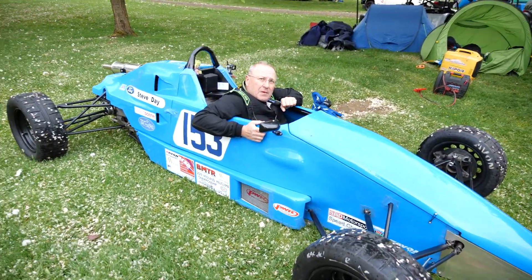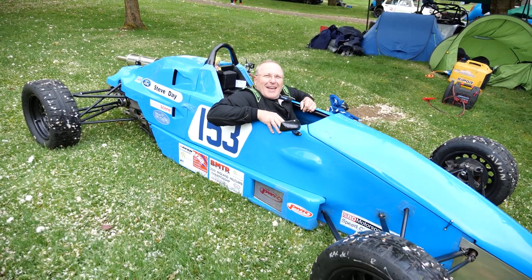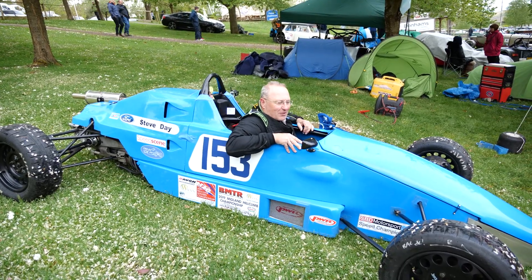Is it quite difficult to get out of? Not too bad, it looks probably worse than it is. I was thinking about my brakes rather than anything else to be fair.